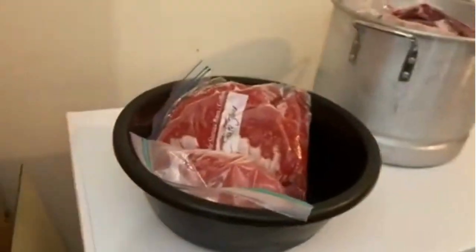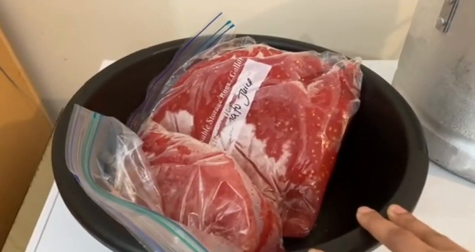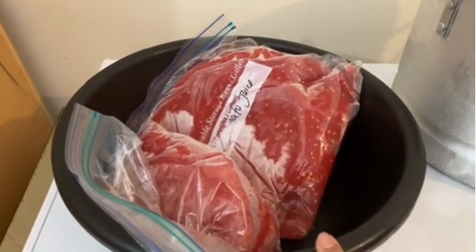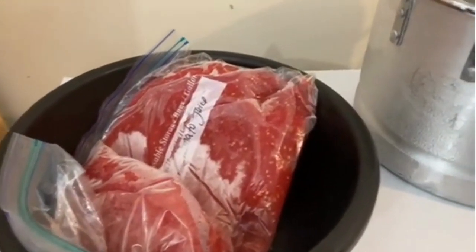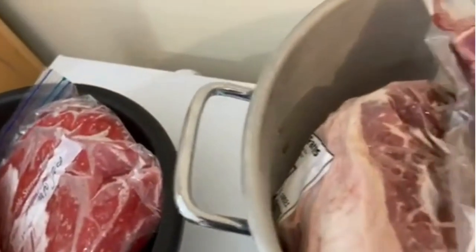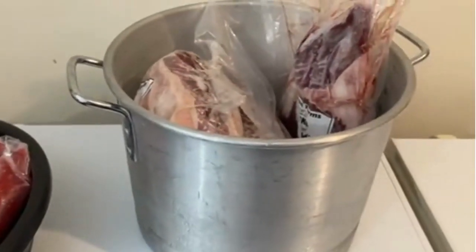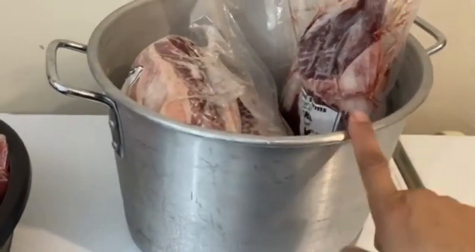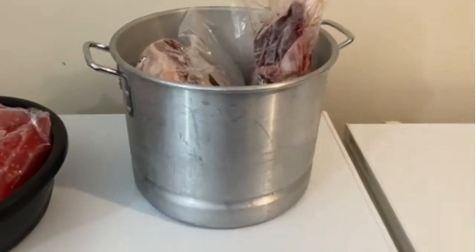I have some tomato juice from the tomatoes that I processed the other day — one batch of tomato juice — but I need to process this so I have it out. I need to make more space in my freezer because we have more meat coming. I also took out three briskets — these are going to be for canning corned beef. So I need to defrost this meat, but I have to get my husband to move these because they're quite heavy.